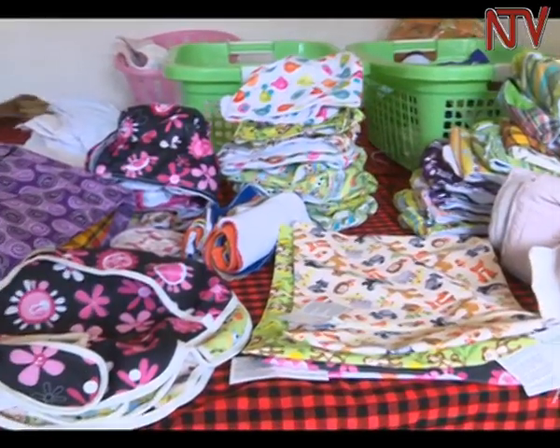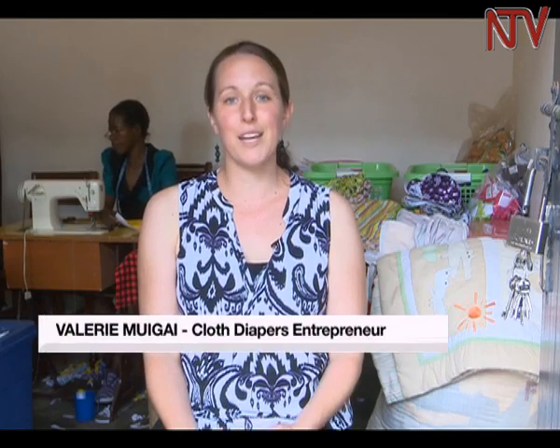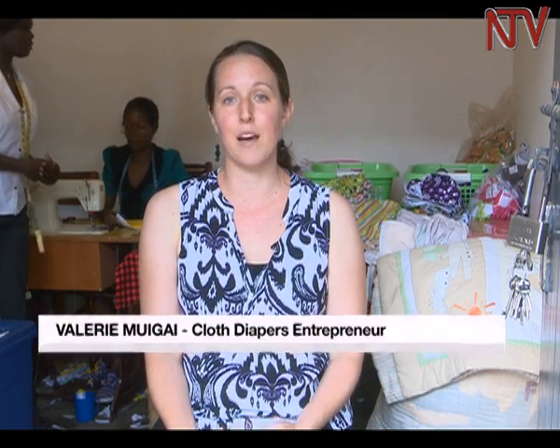Valerie's ingenuity with diapers started at her home in the U.S. as a way to cut costs. My husband's school fees were very expensive, so we were looking online to try to find ways that we could save money on diapers. And that's when we discovered modern cloth diapers.